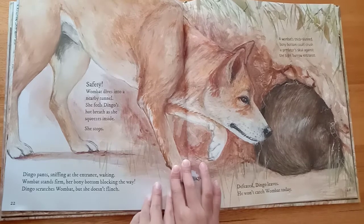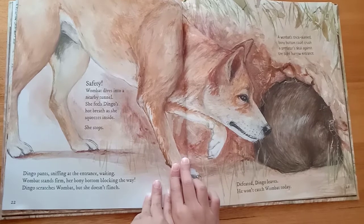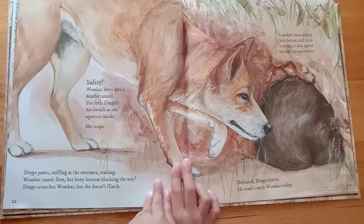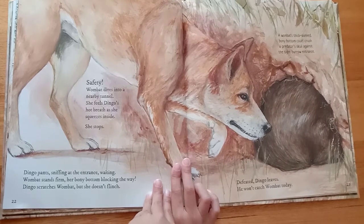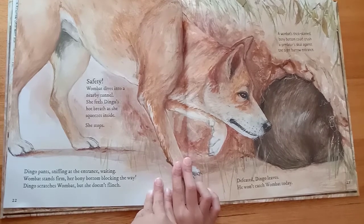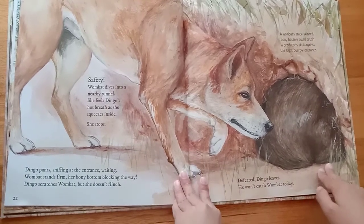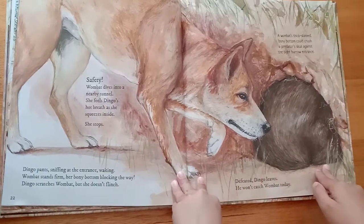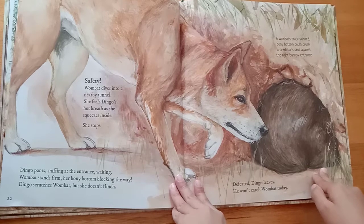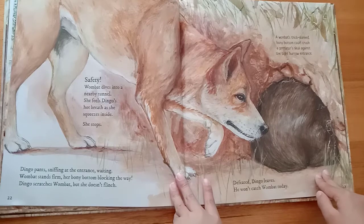Safety! Wombat dives into a nearby tunnel. She feels dingo's hot breath as she squeezes inside. She stops. Dingo pants, sniffing at the entrance, waiting. Wombat stands firm, her bony bottom blocking the way. Dingo scratches wombat, but she doesn't flinch. A wombat's thick-skinned, bony bottom could crush a predator's skull against the tight burrow entrance. Defeated! Dingo leaves. He won't catch wombat today.